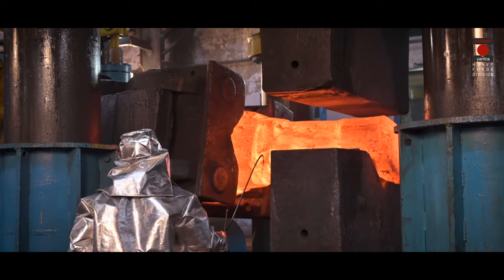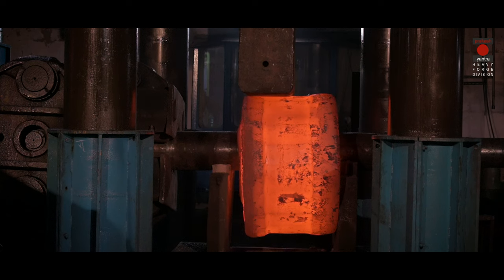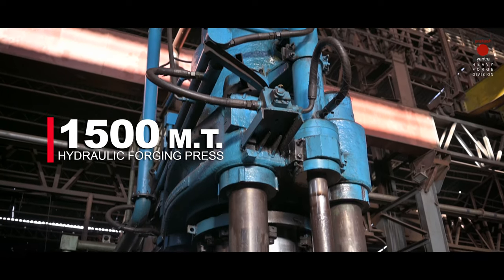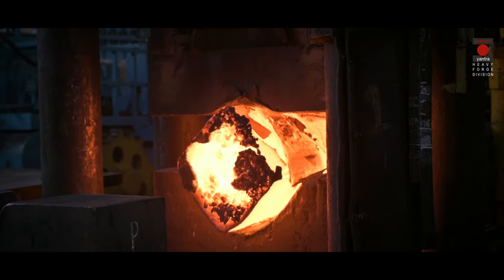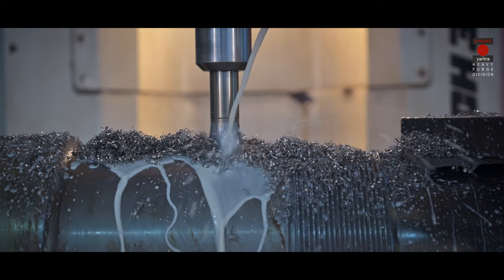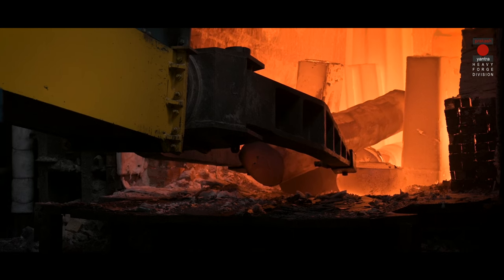We have a 5,000 ton hydraulic press with a 30 ton forging manipulator, and a 1,500 ton hydraulic press with a 10 ton forging manipulator. The large capacity of our forging presses ensures there is enough working on the piece, thereby improving the quality. We have two loading-unloading manipulators that load and remove the material from the reheating furnace.